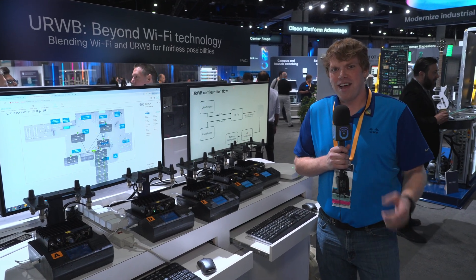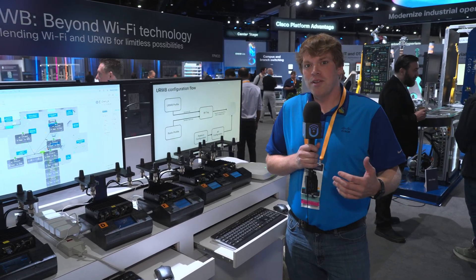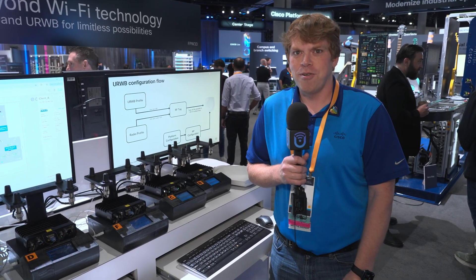Hi everyone, I'm DJ Cole. I'm here at the industrial wireless booth at Cisco Live 2025. One of the cool new things we're talking about this year is the introduction of URWB as a technology into the Cisco wireless platform, configured by the 9800 controller.